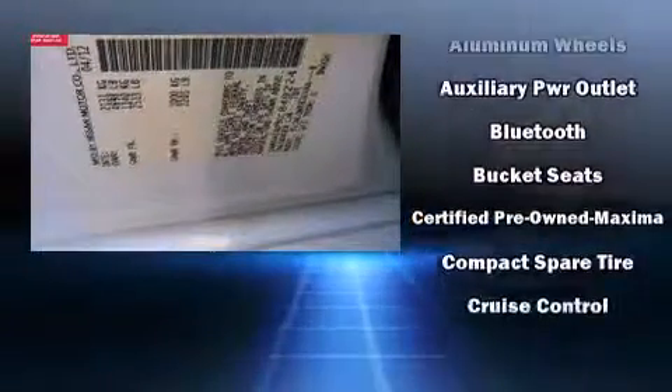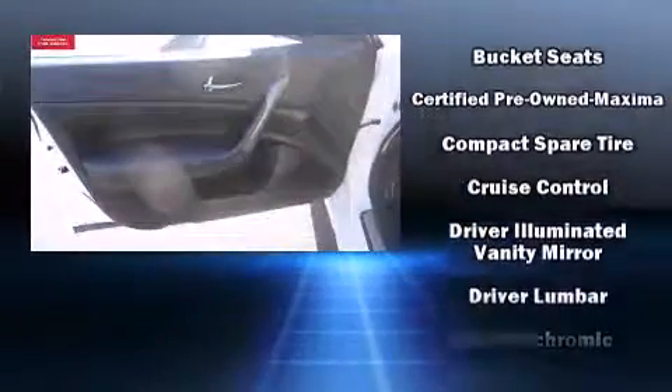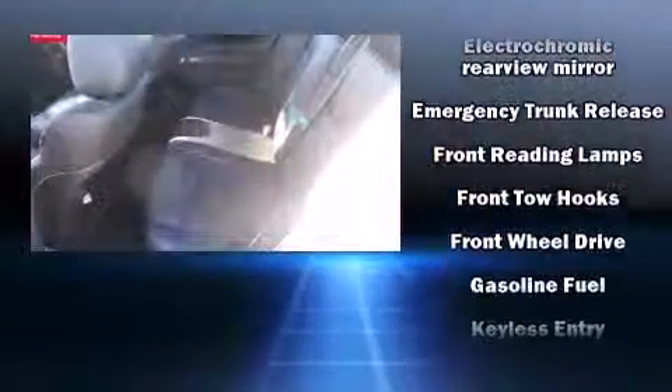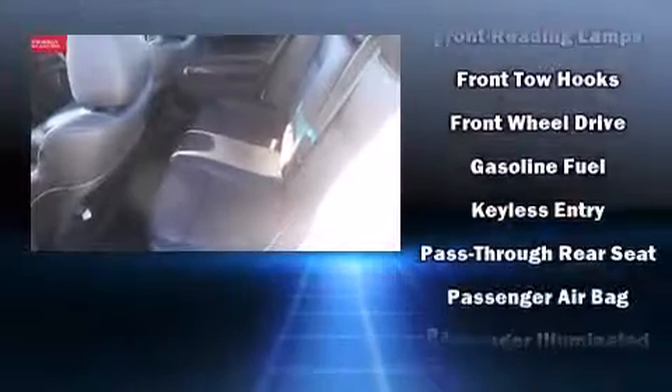Nissan ensures the safety and security of its passengers with equipment such as dual front impact airbags with occupant sensing airbag, head curtain airbags, anti-whiplash front head restraint, ignition disabling, and four-wheel disc brakes with ABS.